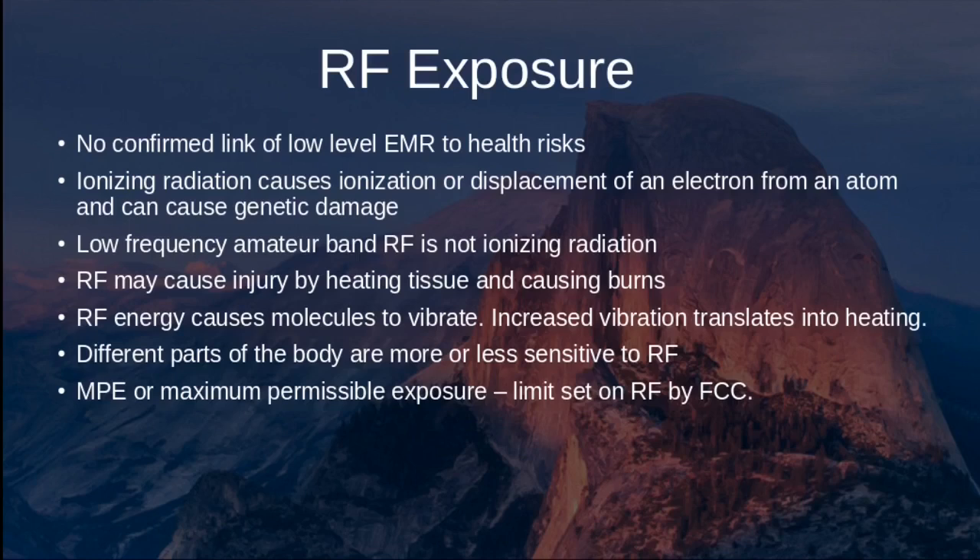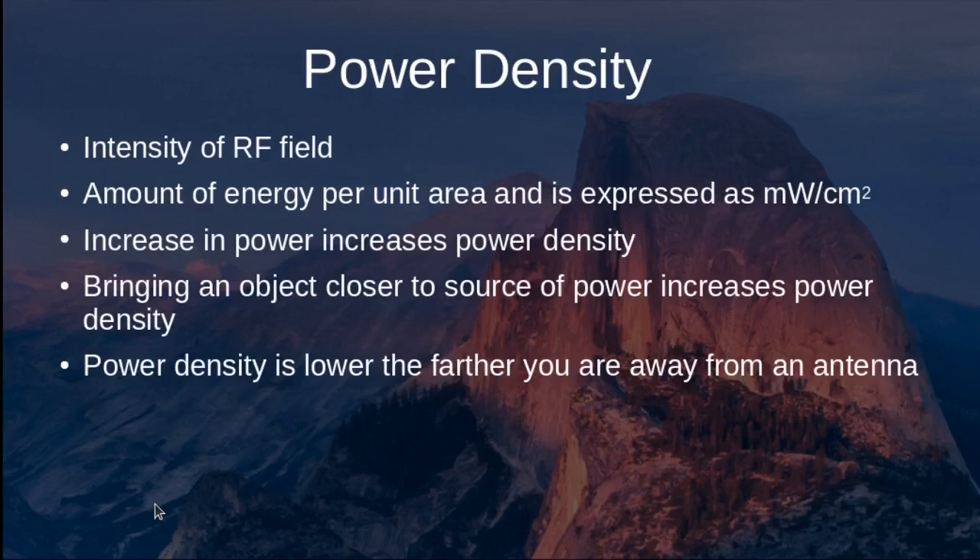The FCC has established a Maximum Permissible Exposure, or MPE, as a safe limit for RF exposure. Power density — the intensity of the RF field expressed in milliwatts per square centimeter — is a key consideration. An increase in power increases power density, and bringing an object closer to the antenna also increases power density. Power density is lower farther from the antenna. If the power is more concentrated over a smaller area, power density increases.